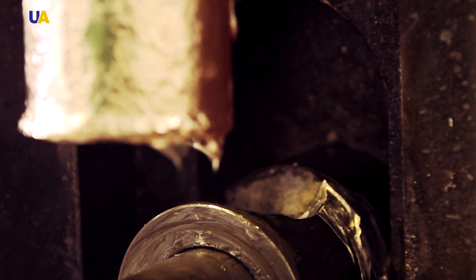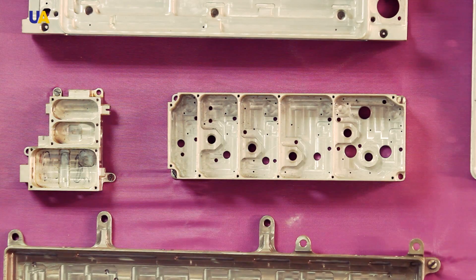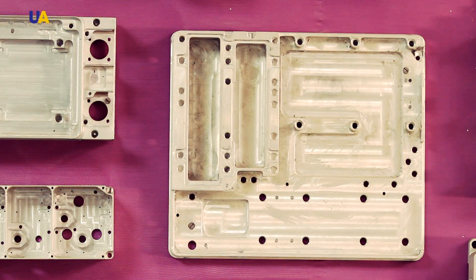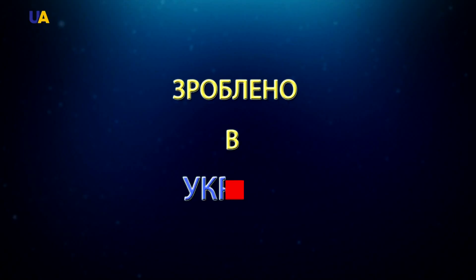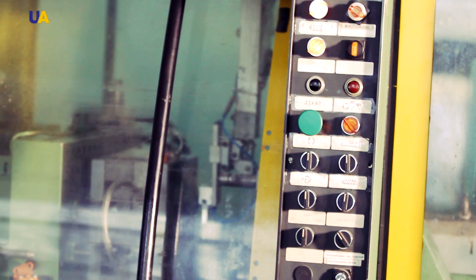An integral part of the industrial process at the plant is the manufacturing of device components and casing castings. There are several kinds of casting, and several injection molding machines operate on this shop floor.